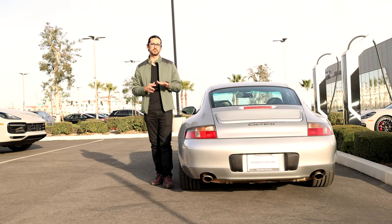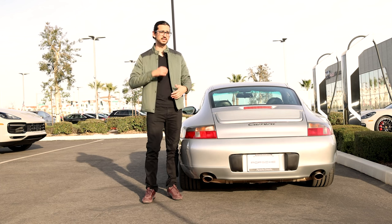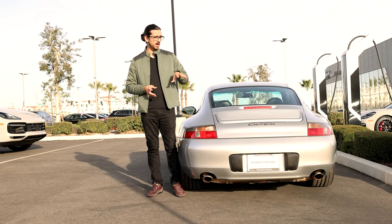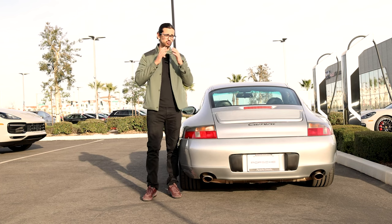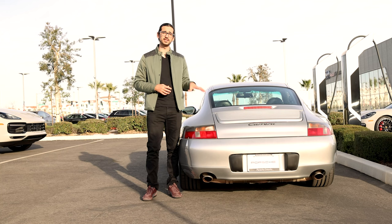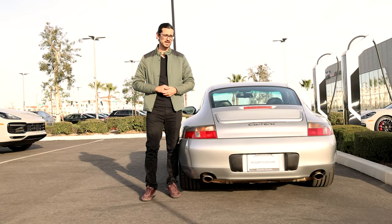But surely that can't be why these are so much less expensive than other generations. A base model 993 — the previous gen — with decent mileage and maybe not all that well-kept, would cost you around $30,000–$35,000 if you find a really good price. A comparable 996 would cost less than half of that. I've actually seen base model Carreras with higher mileage hitting around $10,000. That's a crazy low amount of money for a 911, especially when you consider these cars had an original MSRP in the $60,000s. You would never find a modern 911 with even 100,000 miles hitting $10,000.